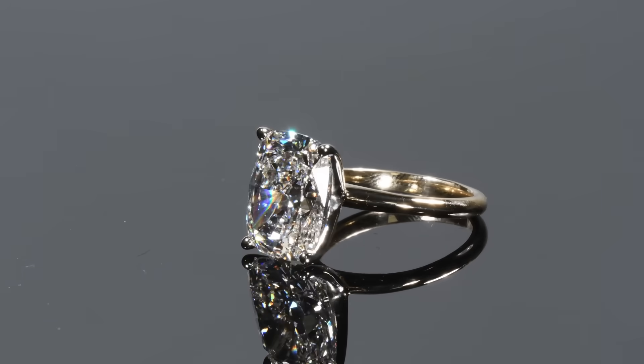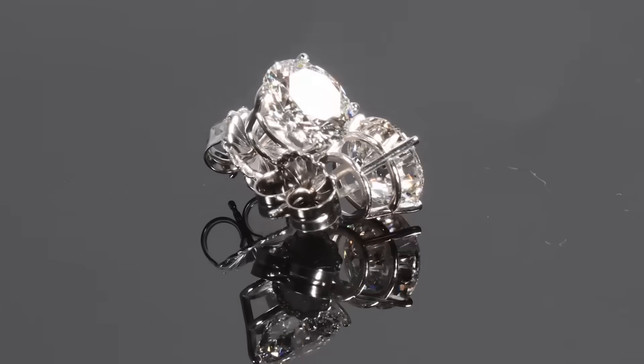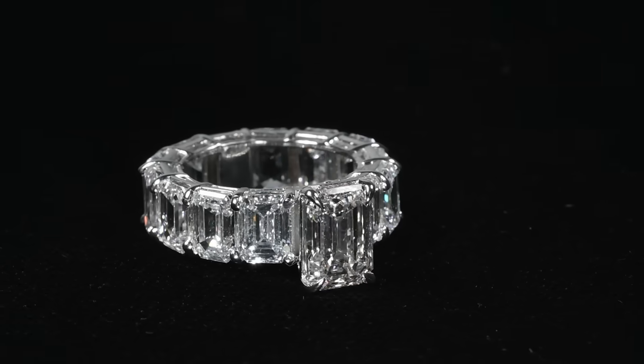Plus, you can get a larger stone for the same price without compromising on quality or ethical standards.